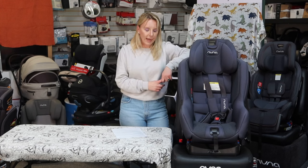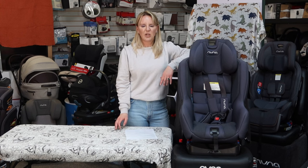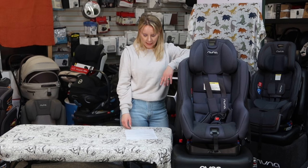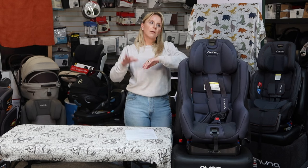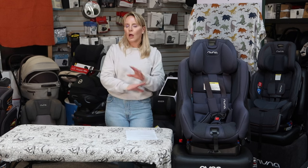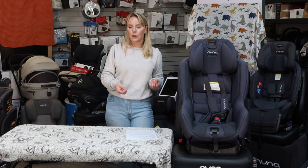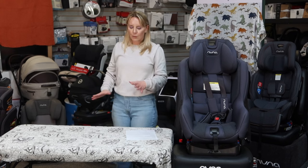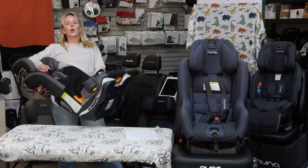Now, let's say someone truly believes they only need to buy one car seat forever — that's called an all-in-one seat, and we'll get to that. But something important about convertible car seats: we used to tell people infant seat, convertible seat, booster seat. I would not personally tell somebody that anymore. I've been doing this too long and have seen horrifying things — people taking children out of a convertible seat and putting them into a booster seat way too soon.